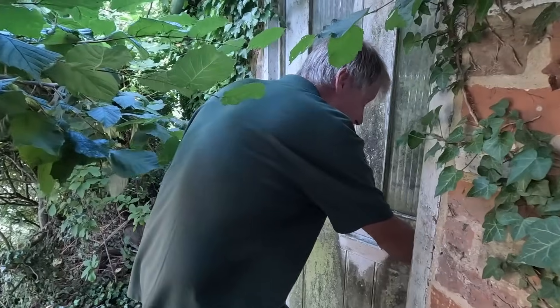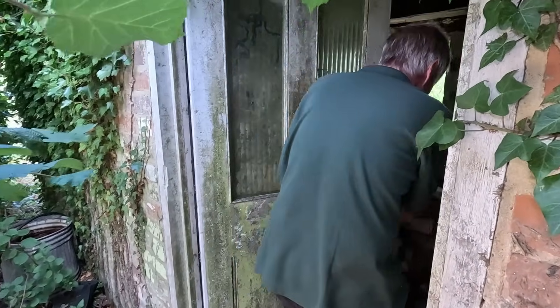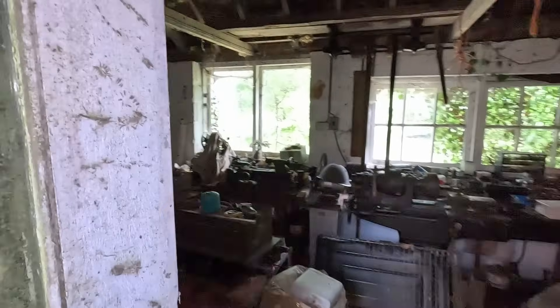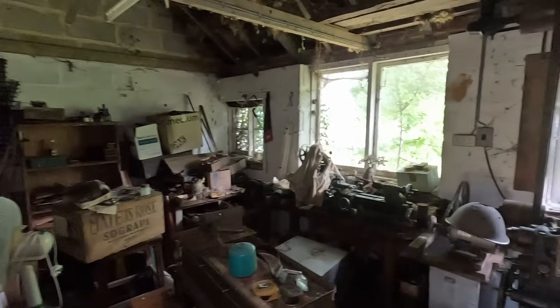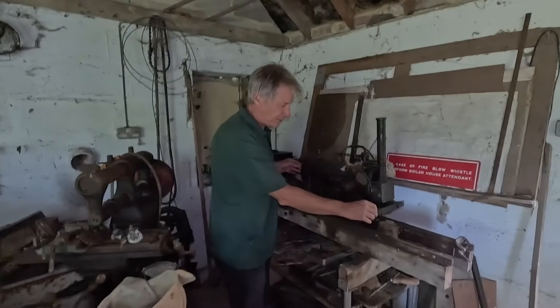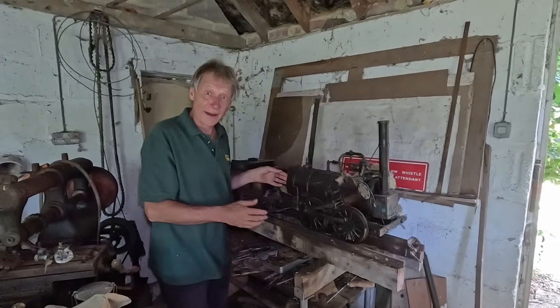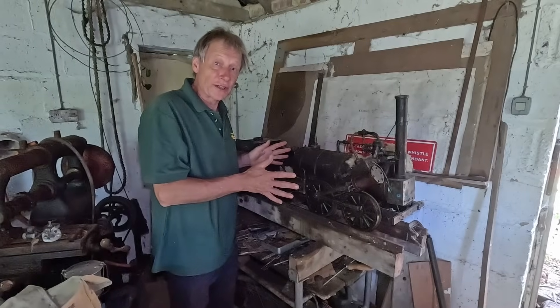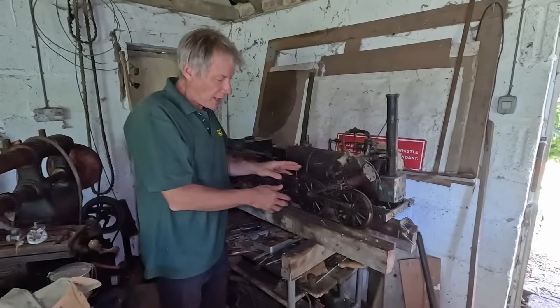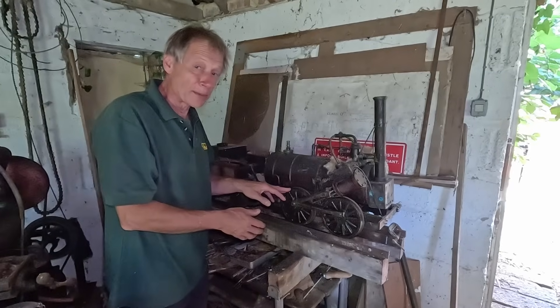Oh my goodness, I haven't been in here for years. And this is Invicta. Gerald finished Invicta in about 1985, and he didn't just build the engine - he also cast the wheels himself.